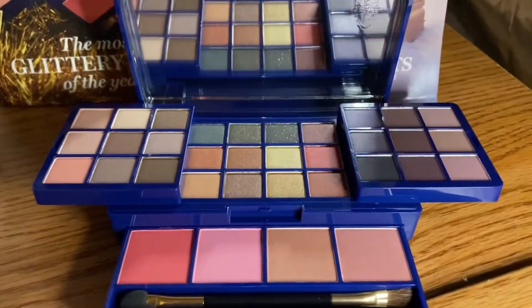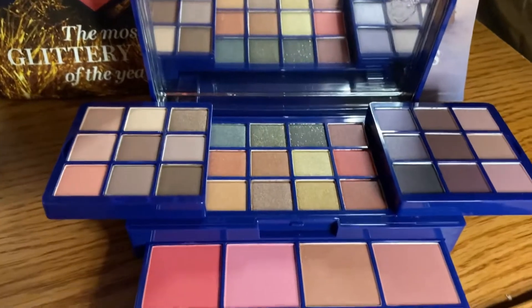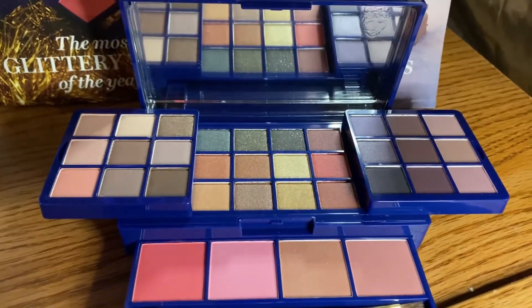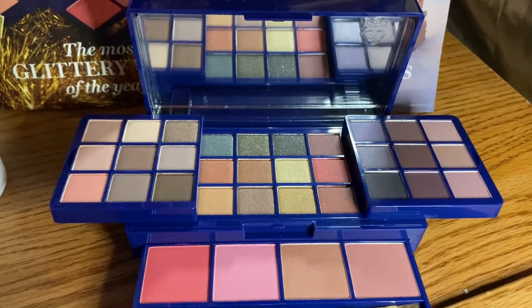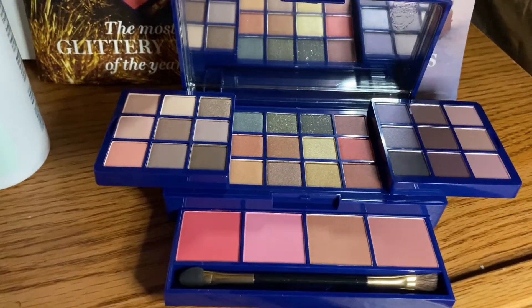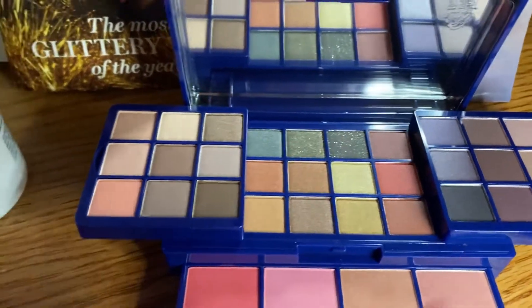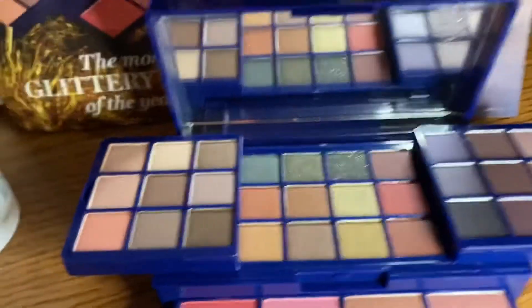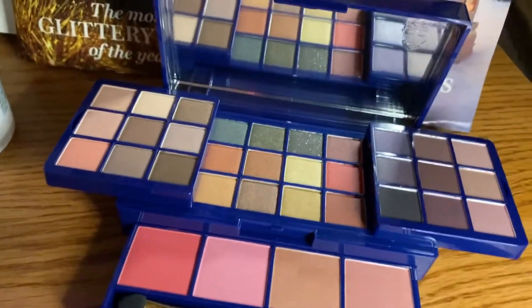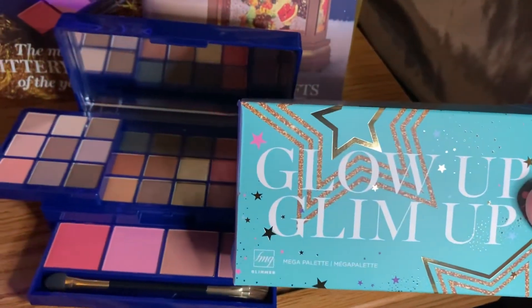And look at this — this is a new palette. It is stunning. It is a face and eye palette. I cannot wait to play with this along with the new Glimmer Sticks. You've got stuff for the face — bronzers, highlighters, and blushes. And then you've got so many different shades. I used to be more of a neutral girl, but now I'm loving playing with all the different colors. The packaging is perfect for the makeup lover in your life — how gorgeous is this? You just put a bow on it and you are good to go.